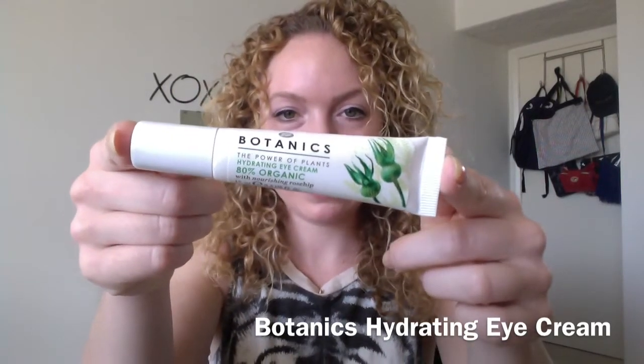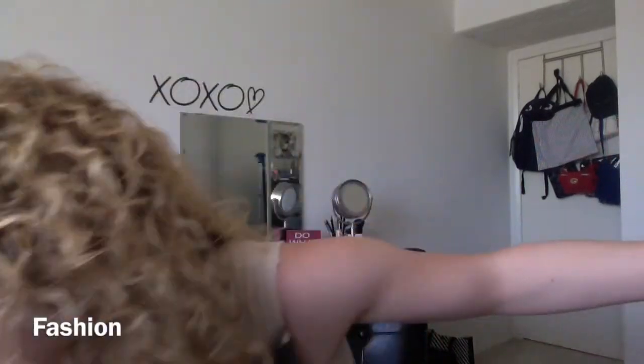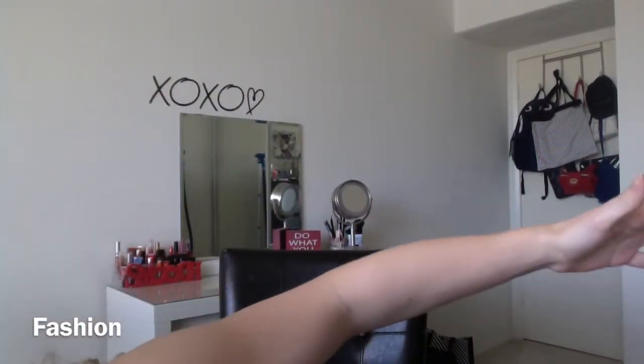Next I have an eye cream I've been loving from Target — it's from the brand Botanics and it's 80% organic. It's a really hydrating eye cream. I get really dry around my eyes, and if you're not using an eye cream you need to go get one right now — it's an underutilized product that can help prevent aging. This one is about $10 from Target, I only use a tiny bit, and it's going to last a really long time.